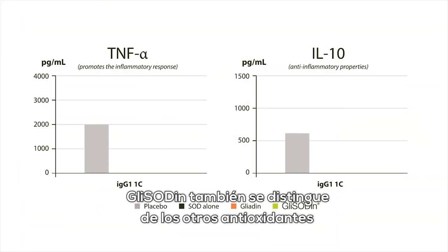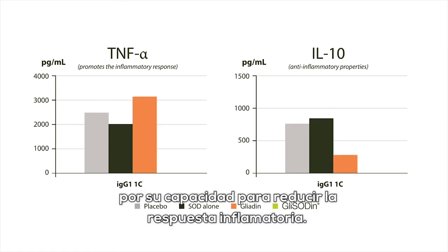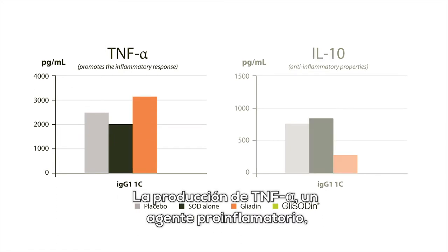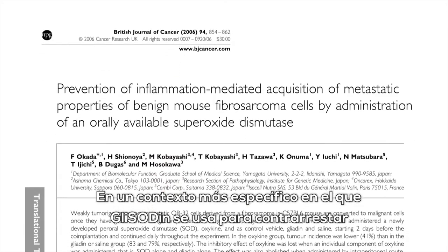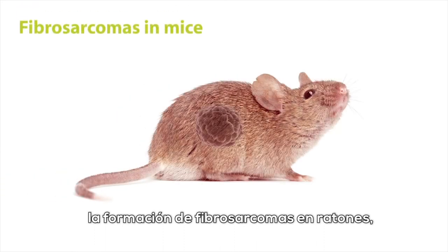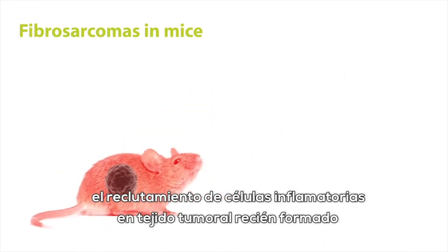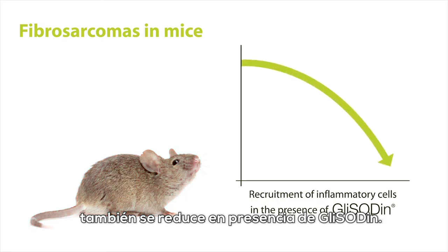Glycidin also distinguishes itself from other antioxidants by its ability to reduce inflammatory response. Production of TNF-alpha, a pro-inflammatory agent, is reduced, while production of interleukin-10, an anti-inflammatory interleukin, is increased. In a more specific context, where glycidin is used to counteract the formation of fibrosarcomas in mice, the recruitment of inflammatory cells in newly formed tumorous tissue is also reduced in the presence of glycidin.